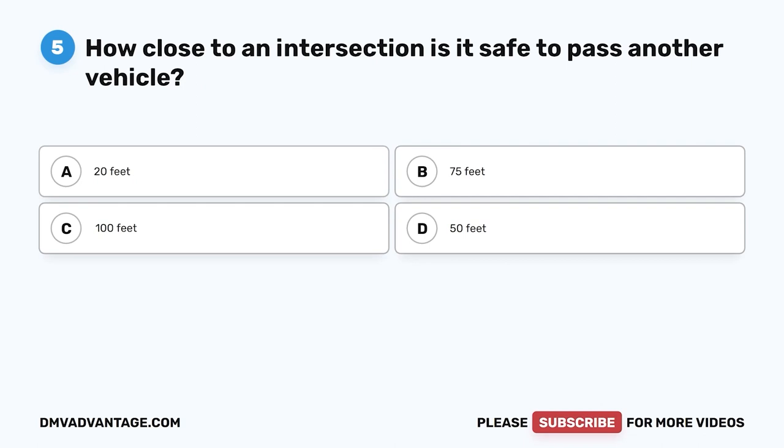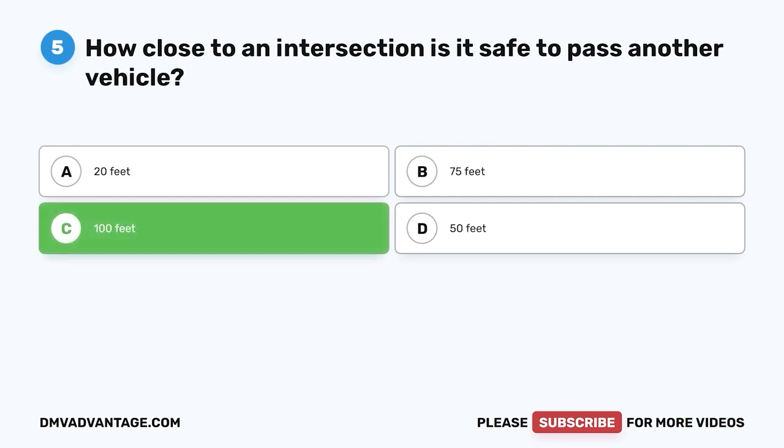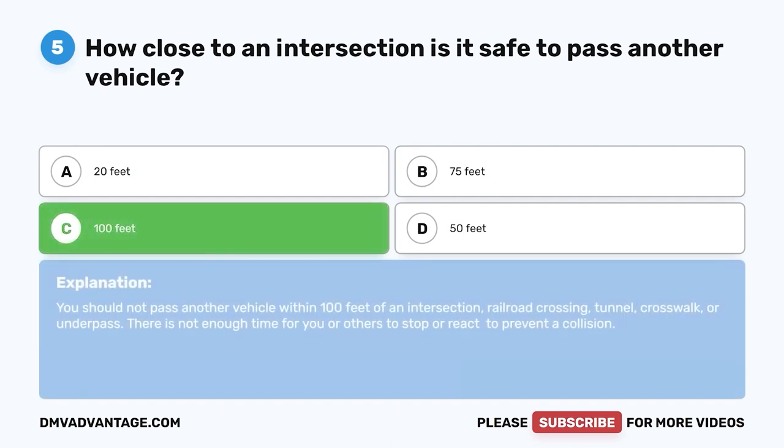Question five. How close to an intersection is it safe to pass another vehicle? A. 20 feet. B. 75 feet. C. 100 feet. D. 50 feet. The correct answer is C, 100 feet. You should not pass another vehicle within 100 feet of an intersection, railroad crossing, tunnel, crosswalk, or underpass. There is not enough time for you or others to stop or react to prevent a collision.